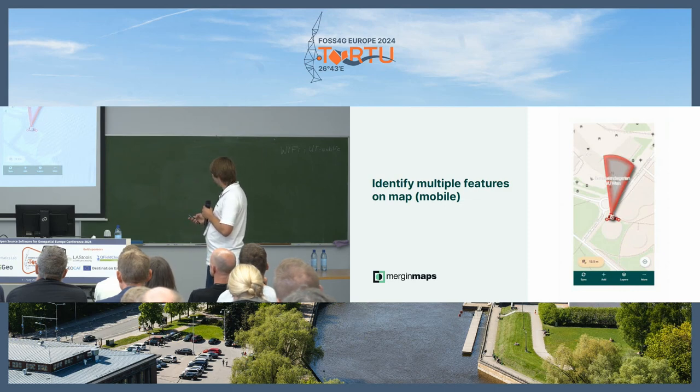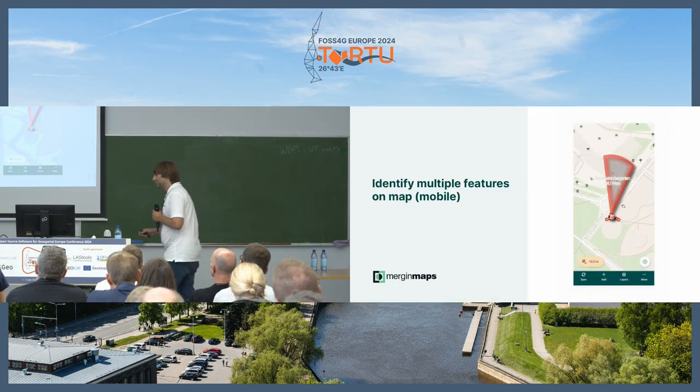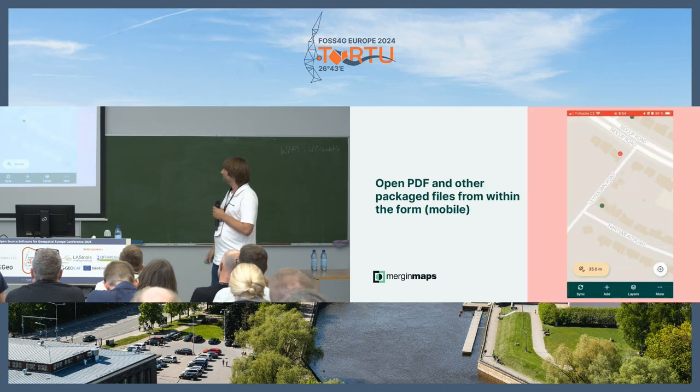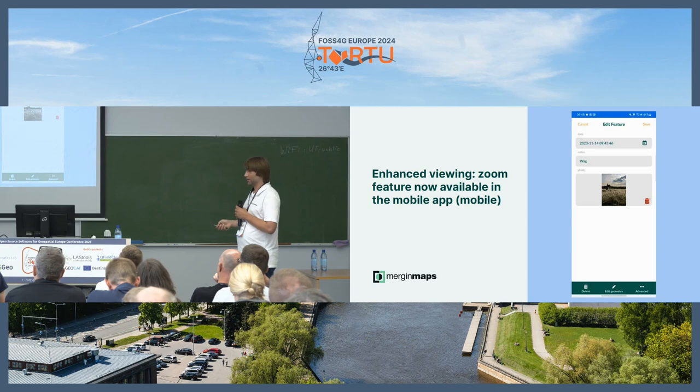You can now identify multiple features — the GIFs aren't loading in the presentation but the feature works: if you hold and press on the canvas it opens a window with multiple features. You can also open PDF and other package files in the application, and zoom pictures in the application.